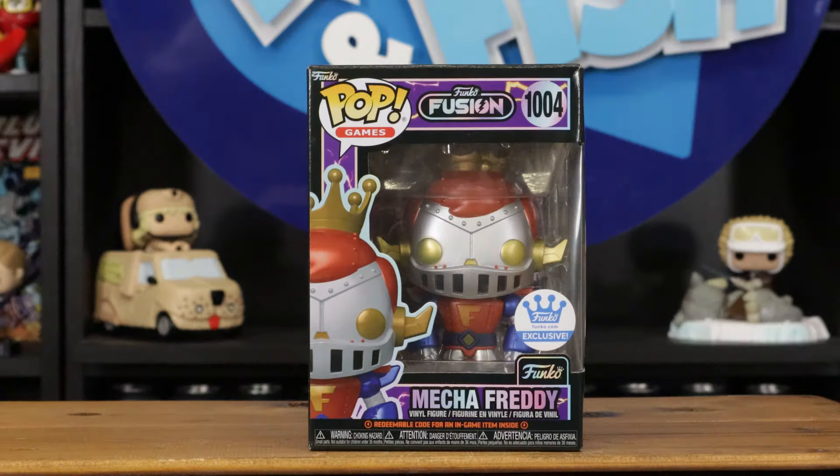There was another one as well — might as well show both. Oh yeah, because it's Mecca Freddy. Is it Mecca or Mech? Mecca. Also pretty cool. This box is okay though, so there you go — Mecca Freddy.